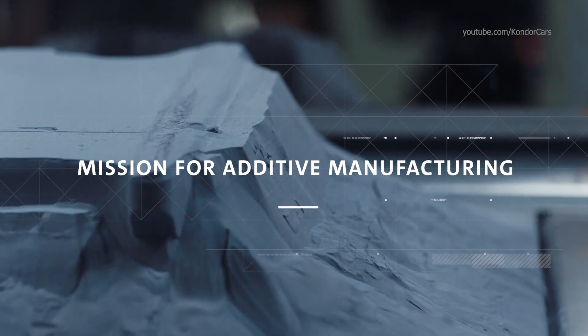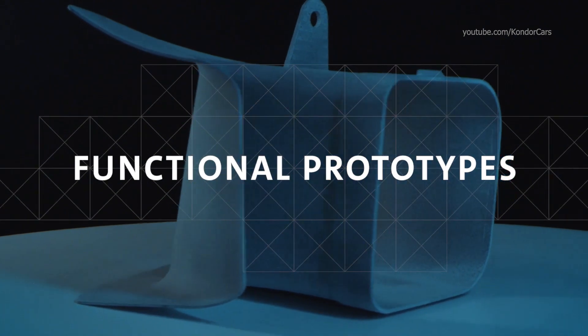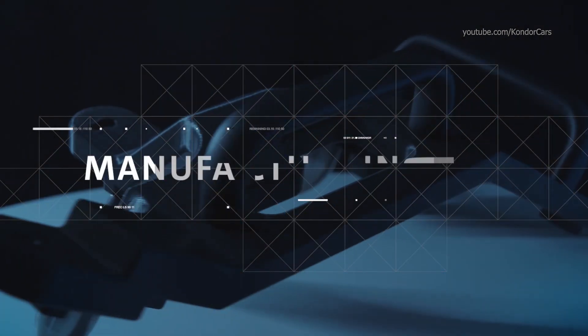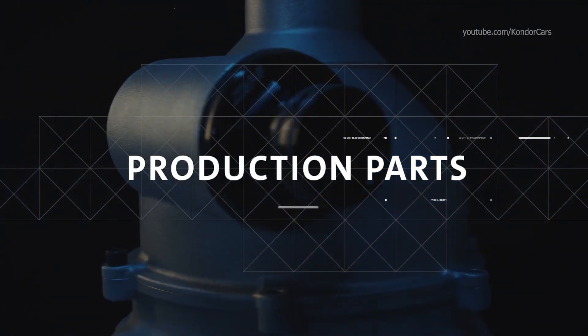3D printing is not new to General Motors. GM has been prototyping with 3D printing for 30 plus years. We've shifted our focus a little bit over the last few years with new investments in three key areas: functional prototypes with early vehicle builds, manufacturing tools with our production sites, and production parts themselves.